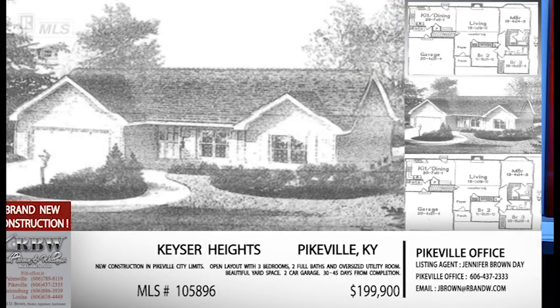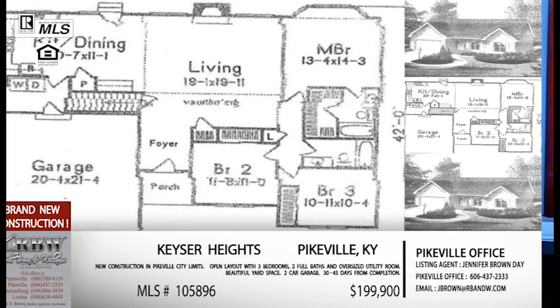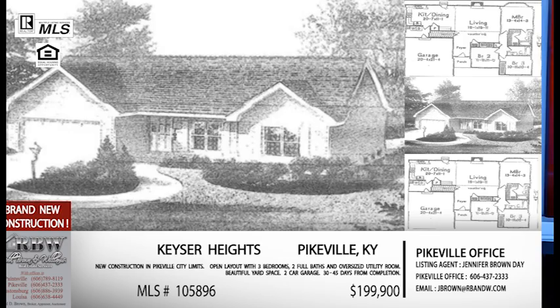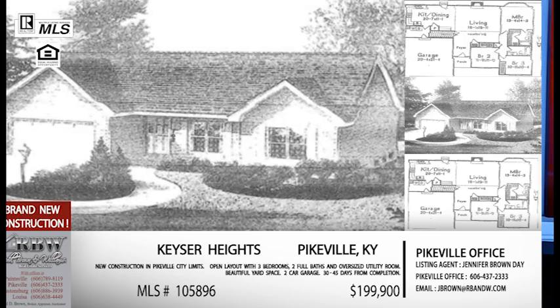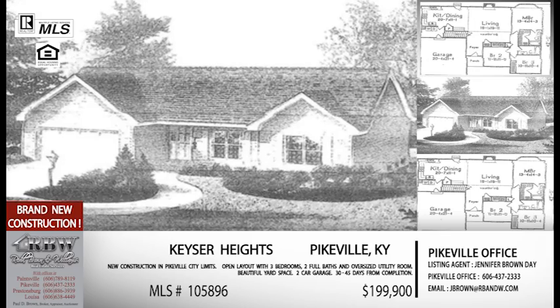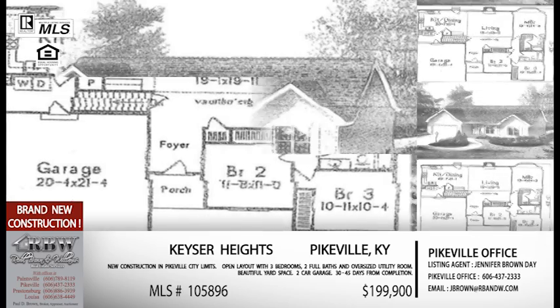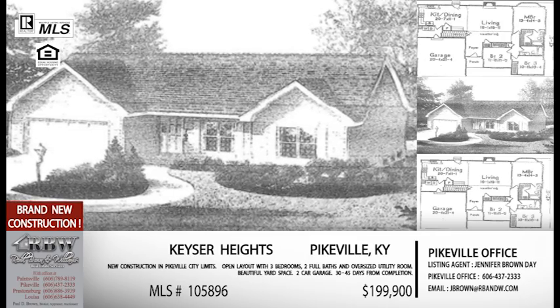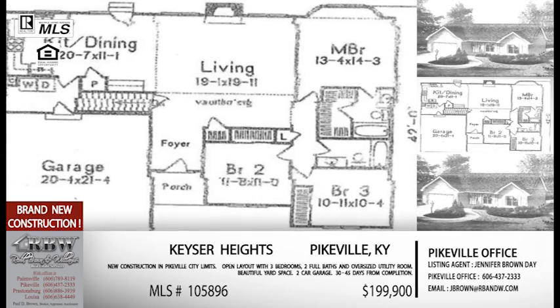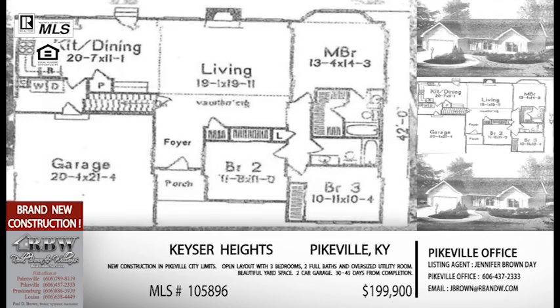Let's move back on to 23 and turn left — you'll be at Kieser Heights, which is where our next listing is. This one is a brand new listing and a brand new house. When we say brand new, you're seeing a drawing on screen right now — that's how new it is. It's still under construction, but the good news is it's 30 to 45 days from being completely finished. They're actually doing sheetrock right now. Also, keep in mind the house is actually flipped — the garage is on the other side. Based on how the lot sat, it just made more sense to flip the house, so the garage will actually be on the right side.